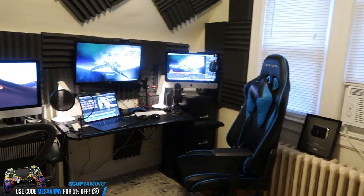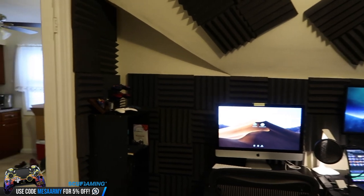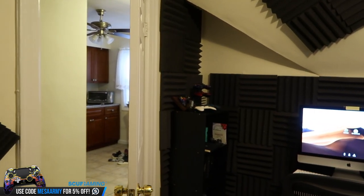I am not sponsored by them. For sponsors for this video, the only thing you'll see is Elgato, Scuf, Astro, and also Control Freaks.